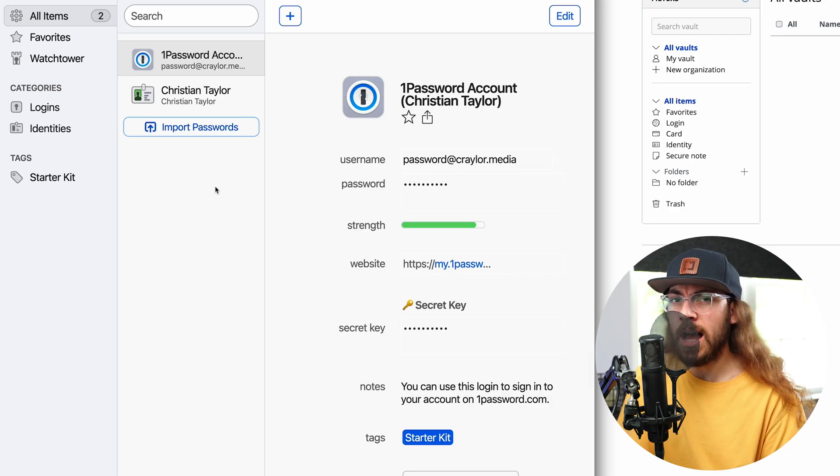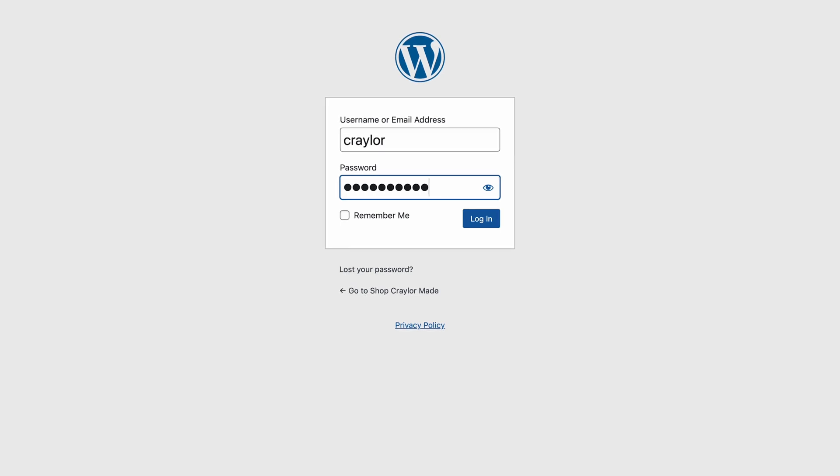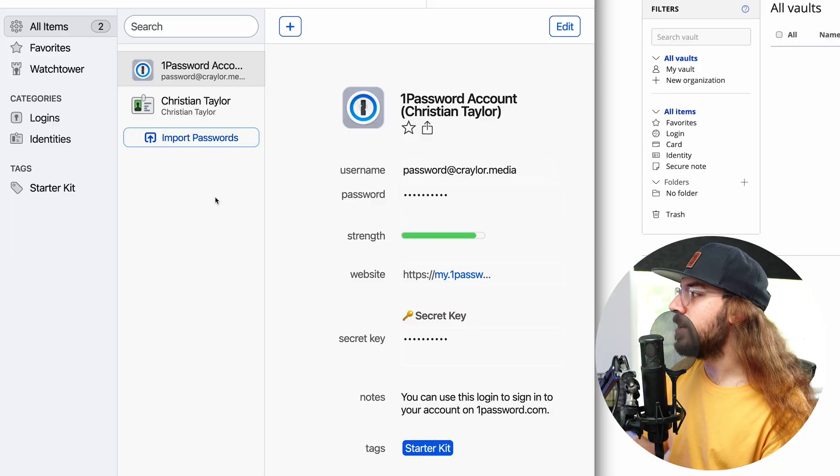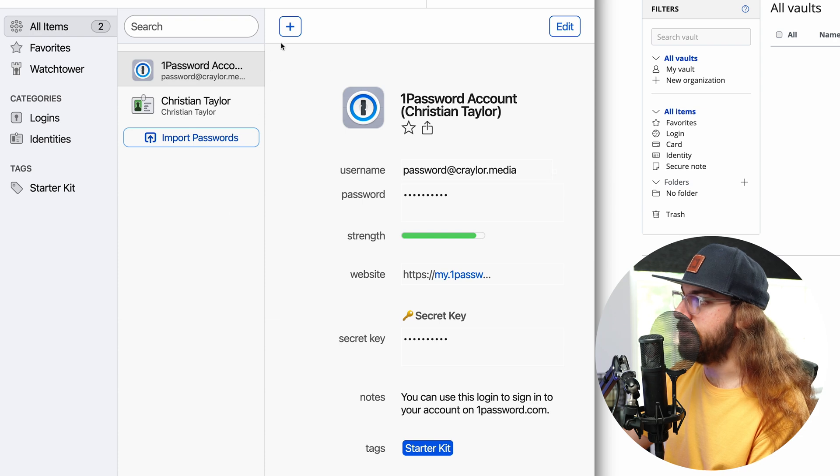Once you're into your vault, you can add new login items. The browser extension can actually do this automatically as you use websites. When you go to a new website that's not in your vault yet and you sign in, the browser extension will give you a pop-up saying would you like to add this to your vault and you can save it. That's a good way to add passwords to your vault when you're new to a password manager. But if you did want to add something manually, it's really simple — in both 1Password and Bitwarden, you just look for the plus button.